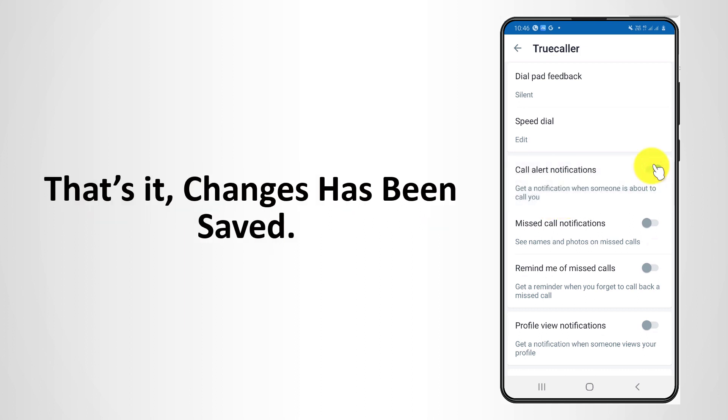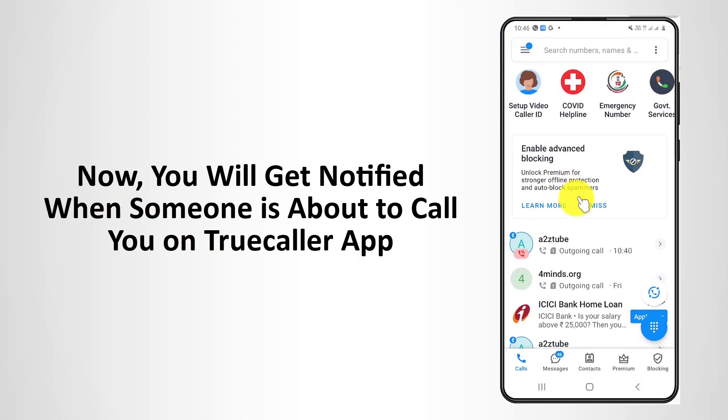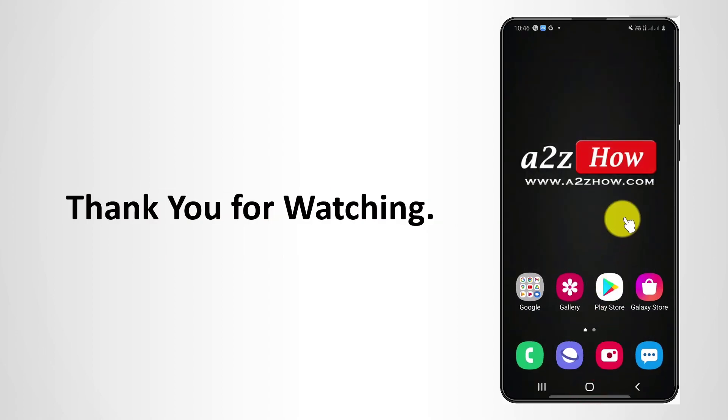That's it. Changes have been saved. Now you will get notified when someone is about to call you on the TrueCaller app. Thank you for watching.